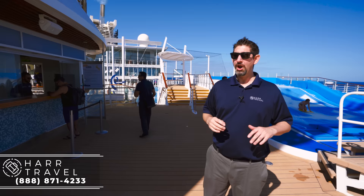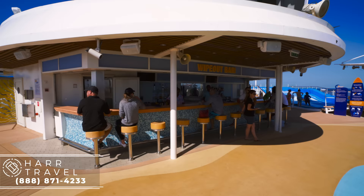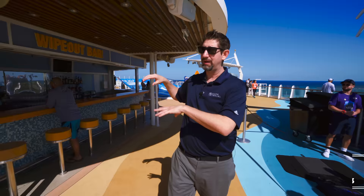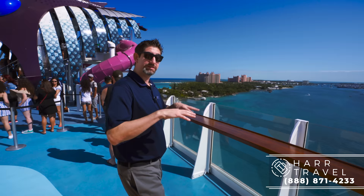I wanted to point out the Wipeout Bar. It's always a really fun bar to be at on board because this is where all the action is happening — the flow riders, the slides, the basketball court, the zip line — so you always have a lot of fun people up here having a great time. One of my favorite spots on any ship is the very back. Because the Oasis has the Aqua Theater, there's not a ton of spaces where you can be in the very back looking out, but this is one of them and it's an awesome spot for sail away.